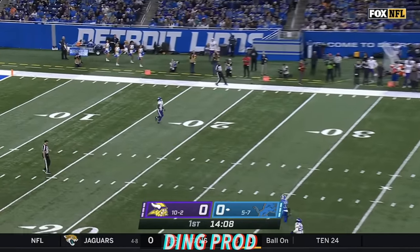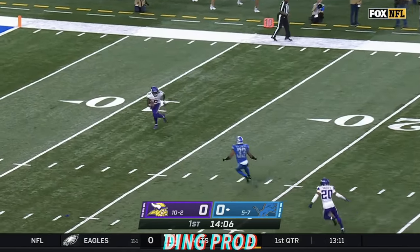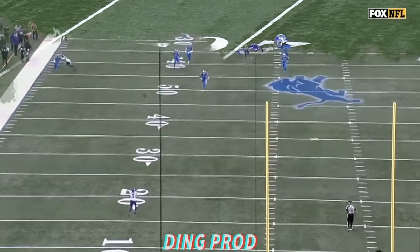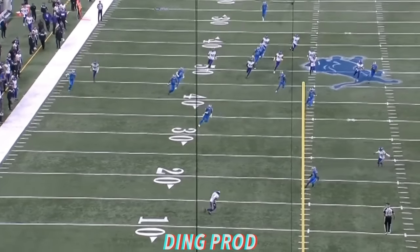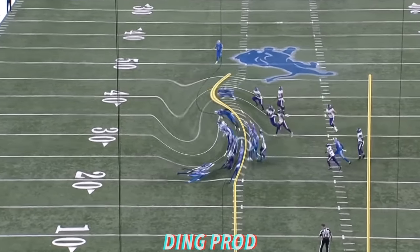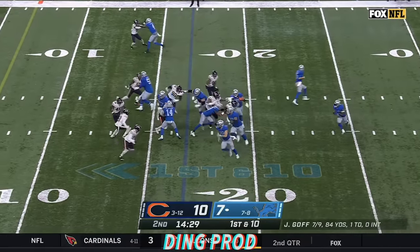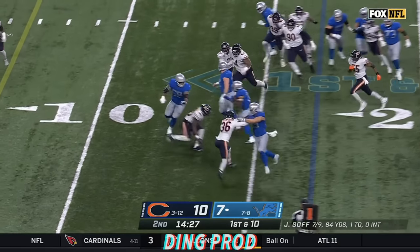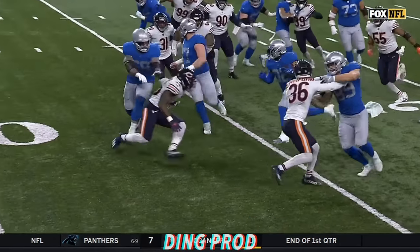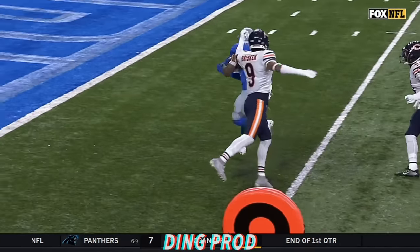Jalen Rager backpedals all the way to the 12-yard line. Rager across the 20, down at the 22. What a kick — 65 yards. Off first down on the toss, it is Swift inside the five, end zone — touchdown! Makes it look easy.